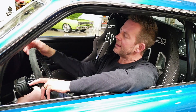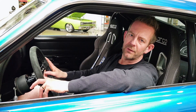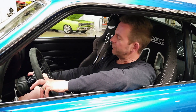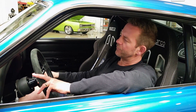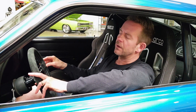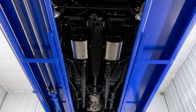It's got a custom radiator, Ring Brothers hood hinges, and a ton of other appointments throughout the engine bay. The engine is coupled to a Tremec six-speed transmission, which is built to handle 700 foot-pounds of torque. It also has a Ford nine-inch rear end with a bunch of high-end equipment, such as Strange axles, a Torsen differential, and 3.5 gears. The undercarriage is really, really nicely detailed.